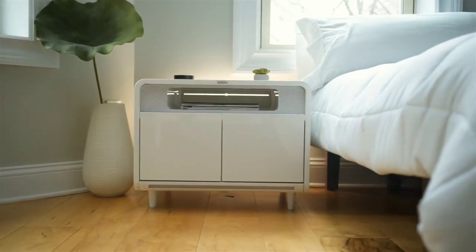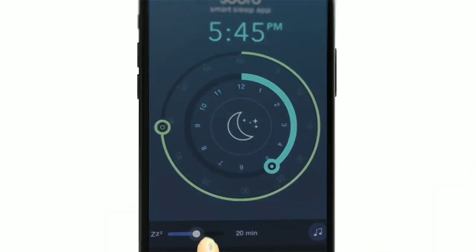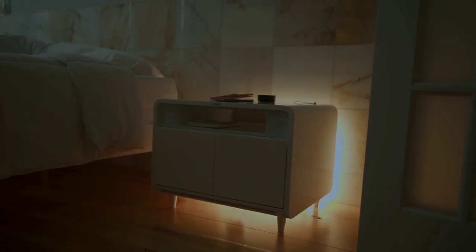In the bedroom, the Sobro side table is a next-generation nightstand that pairs with our app to improve your sleep. Our app helps you sleep better with a white noise generator, and wake up easier with LED lights that simulate sunrise.